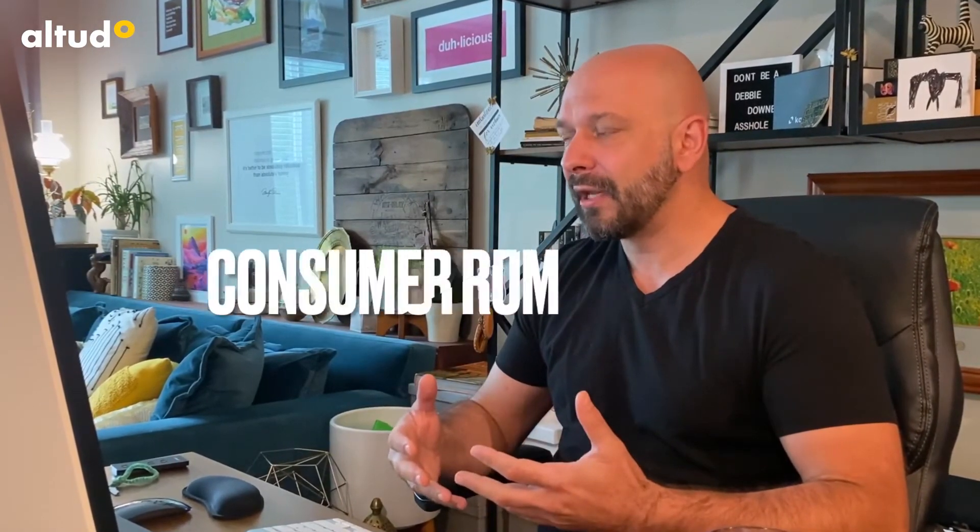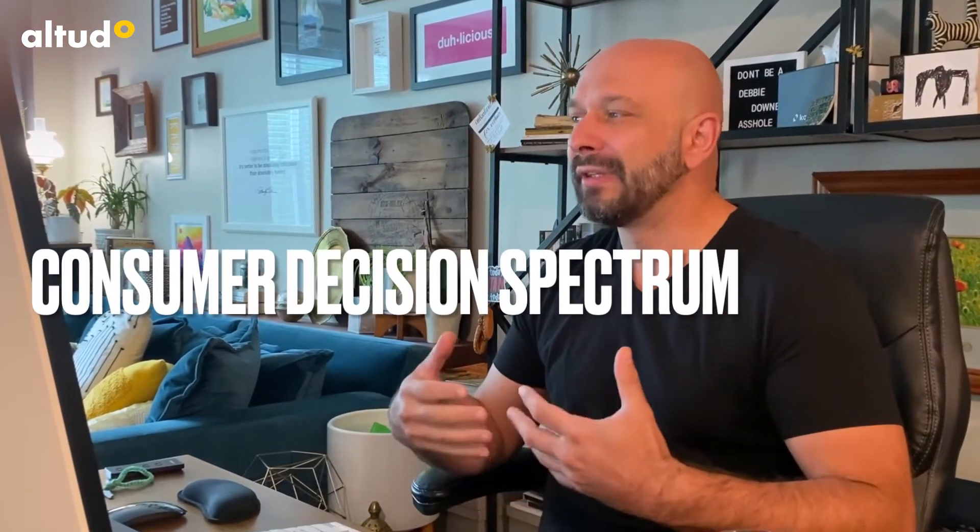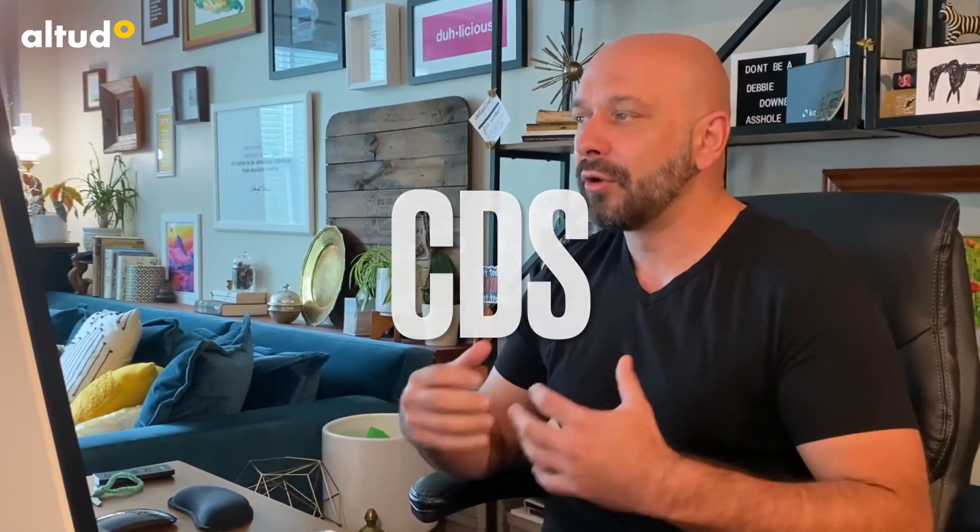Then for each of these we set up something called a Consumer Decision Spectrum Index, or CDS. This will show you how closely your functionality, your content, and your UX products are aligned to consumer intent.